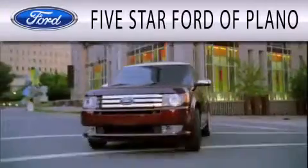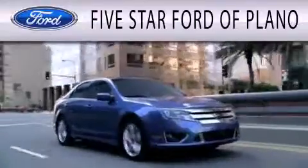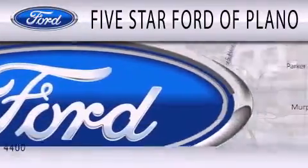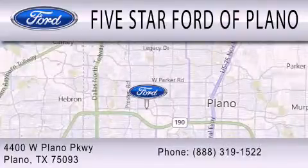Five-star Ford of Plano is dedicated to doing everything possible to ensure that the experience you have selecting your next vehicle is as pleasant as possible. We are located at 4400 West Plano Parkway in Plano.